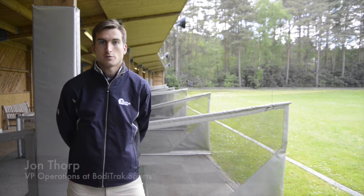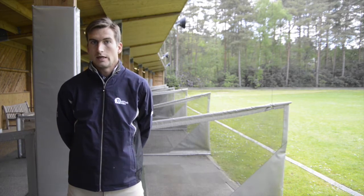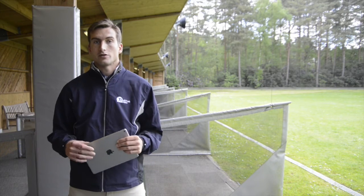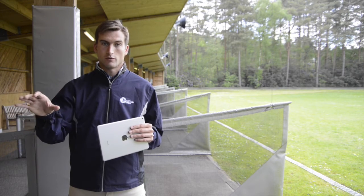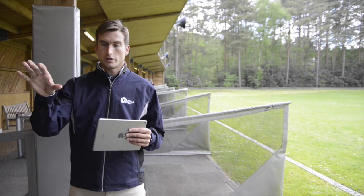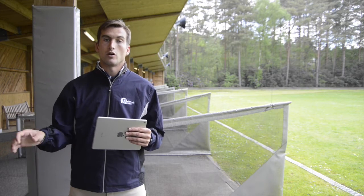My name is John Thorpe and I'm with BodyTrack Sports. We're here today to talk about the FootJoy Performance Fitting System. This project started about two and a half years ago, really through FootJoy's Quest, which is all about performance in golf. FootJoy is looking to better understand the link between their footwear and golfers' performance.